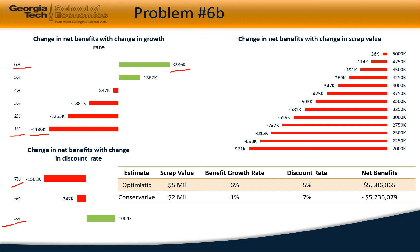The discount rate is expected to be within a 5% to 7% range, which can generate a net benefit of approximately negative $1.5 million to approximately positive $1.1 million. The scrap value of the project is expected to be between $2 million and $5 million, which would result in net benefits ranging from approximately negative $36,000 to negative $971,000.